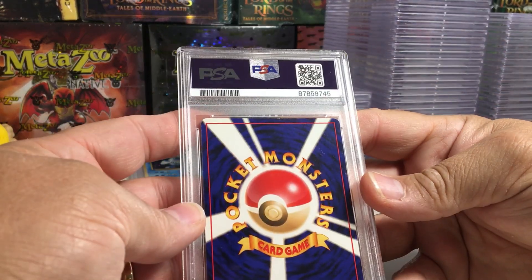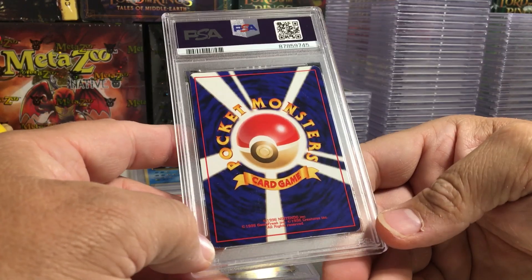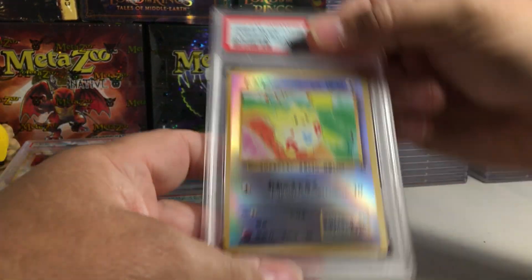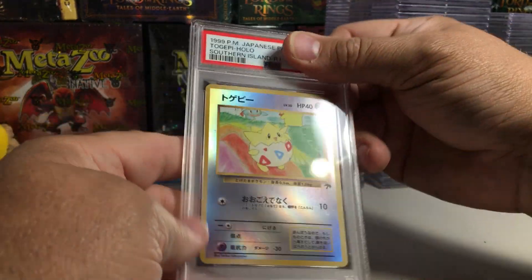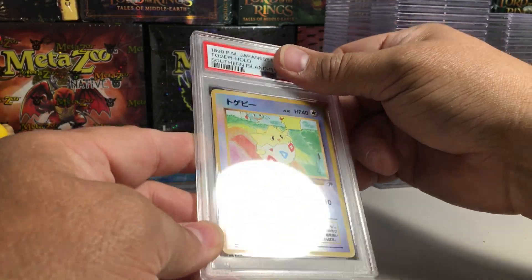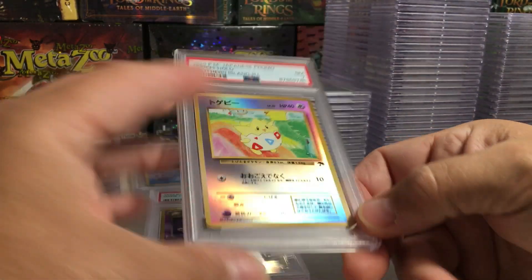This one definitely has a lot more wear on the edge — like someone's played this before, which is what these were meant for. This is like a seven, I think... yes, seven.